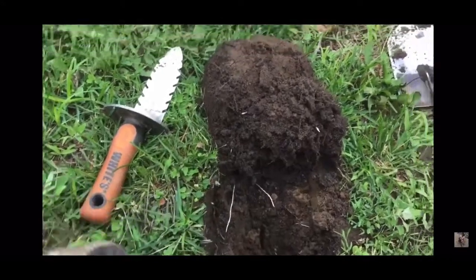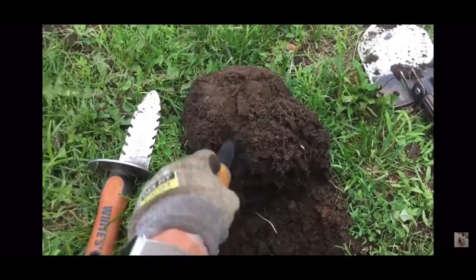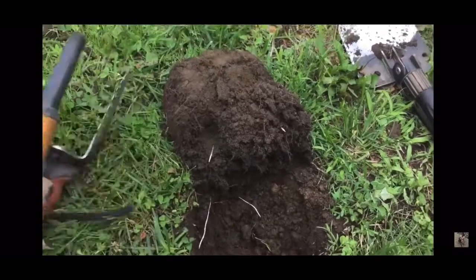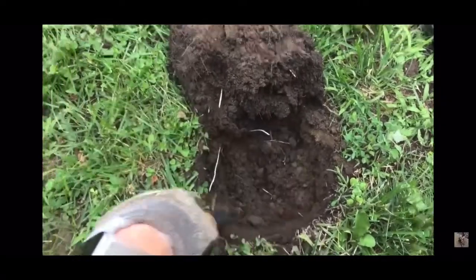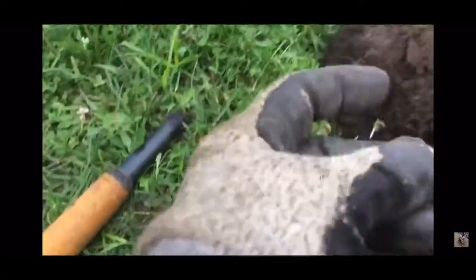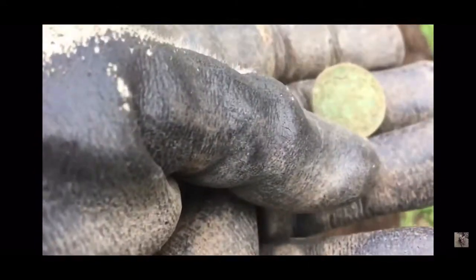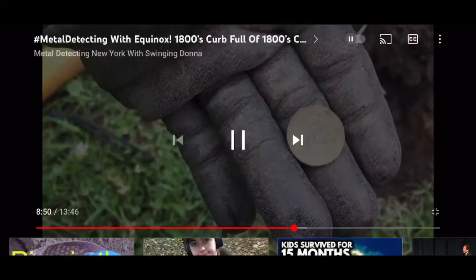I have to see if there's any more in there. Let's give it a quick scan while we're here. Wouldn't that be awesome? Is there something in there? No, okay. I get myself all excited. Look at that boot — wow, I haven't found one of these in a while. It's been a long time.